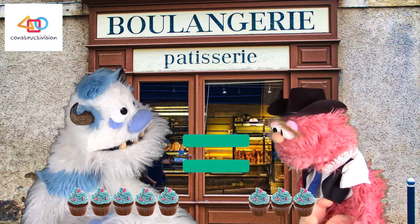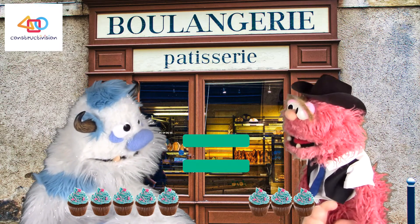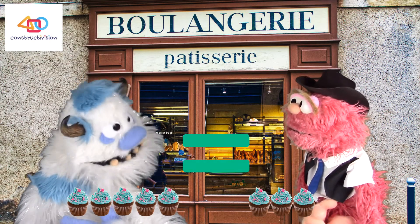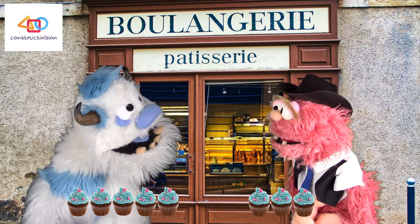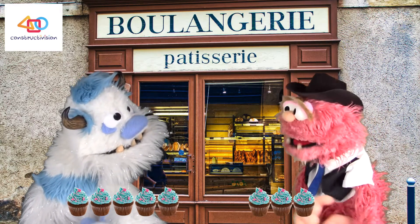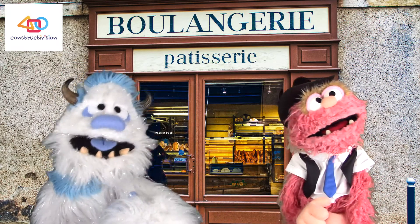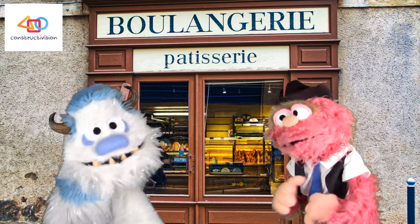Frederick asks about the equal sign. His friend explains it's just two parallel lines stacked up — there's no big end and no small end; the two ends are equal. Frederick thinks he gets it, but suggests a song might help him understand better. His friend wonders where they'll find a song, and one magically appears.